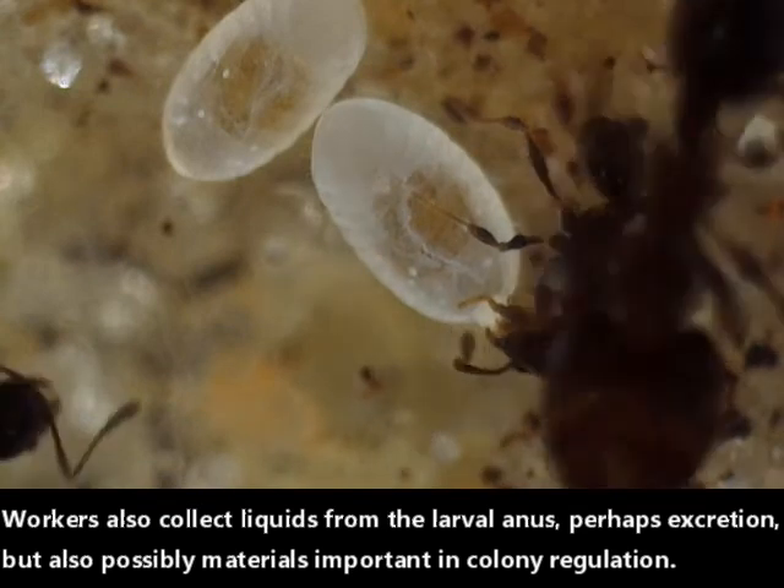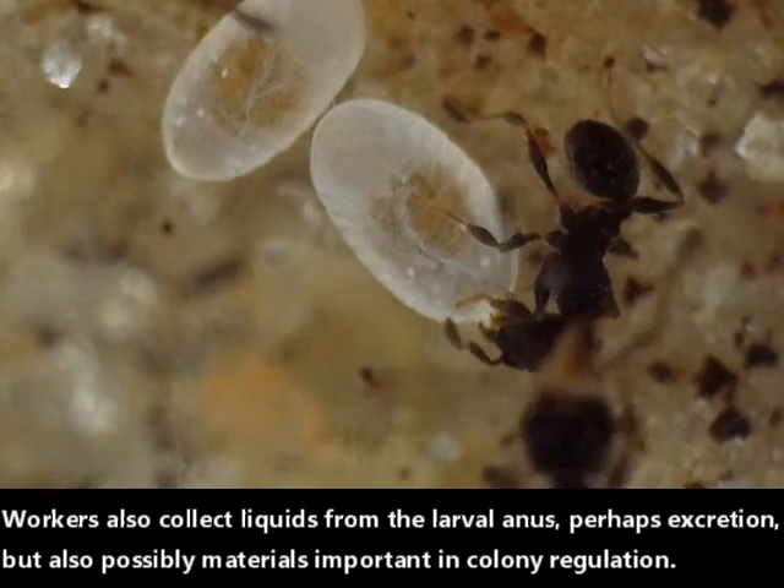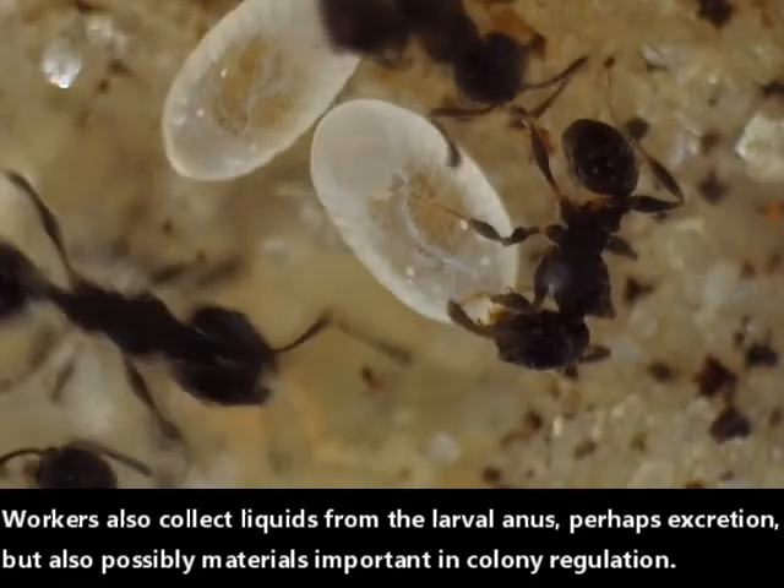Workers also collect liquids from the larval anus, perhaps an excretion, but also possibly material that is important in colony regulation.